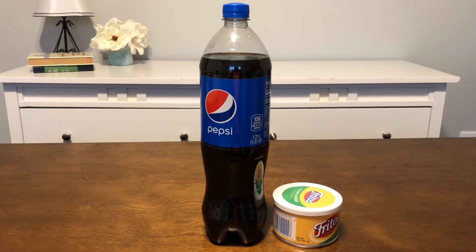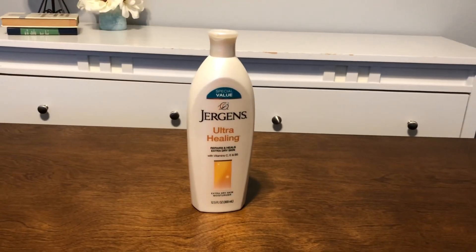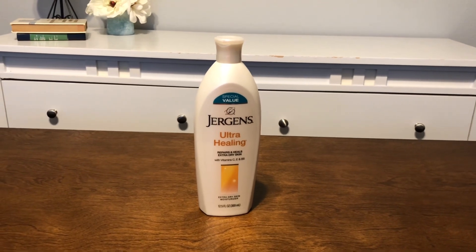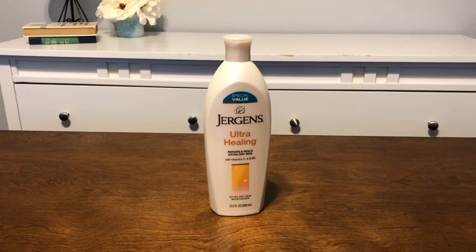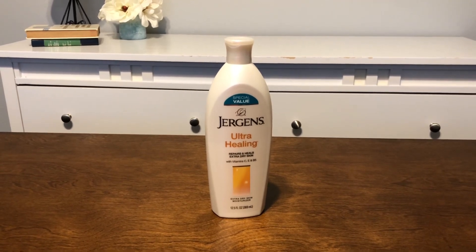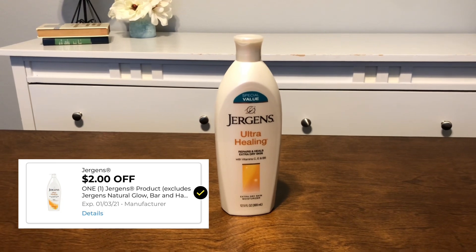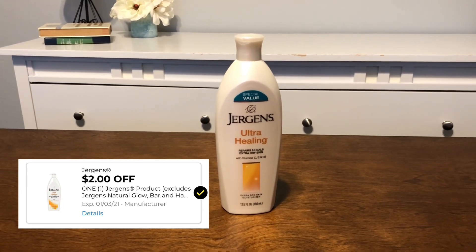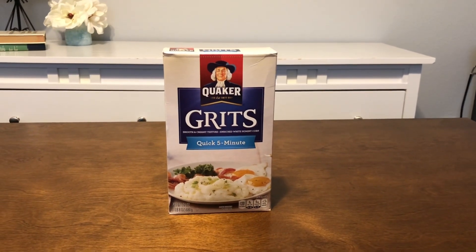You can also pick up a bottle of Jergens lotion this week. These are three dollars and seventy-five cents regular price, and there is a two-dollar digital coupon making them a dollar and seventy-five cents. This is really good lotion, y'all.